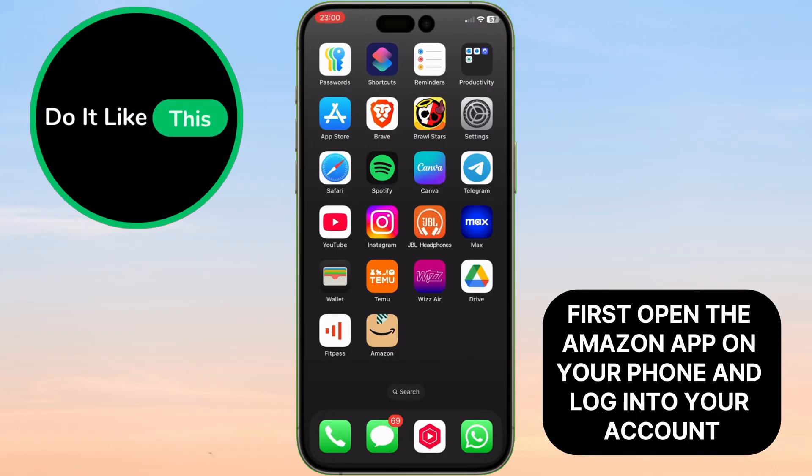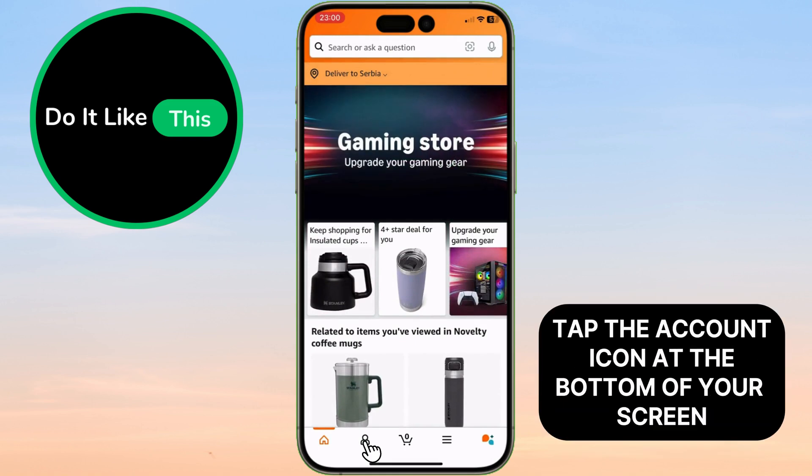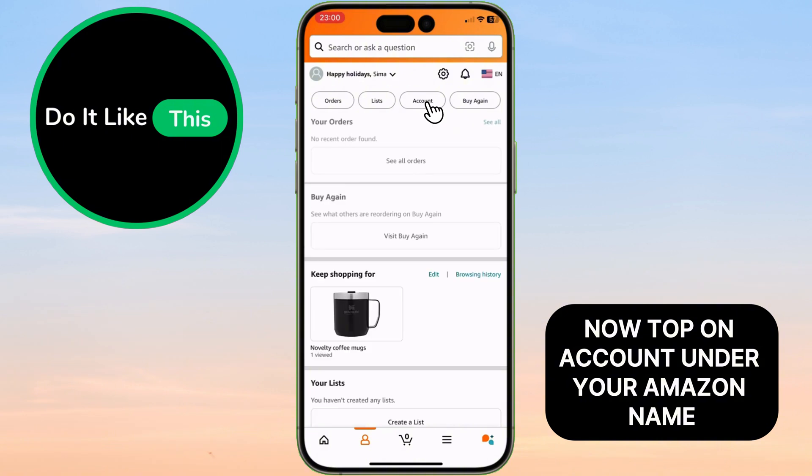First, open the Amazon app on your phone and log into your account if you haven't already. Next, tap the account icon at the bottom of your screen. Now tap on account under your Amazon name.